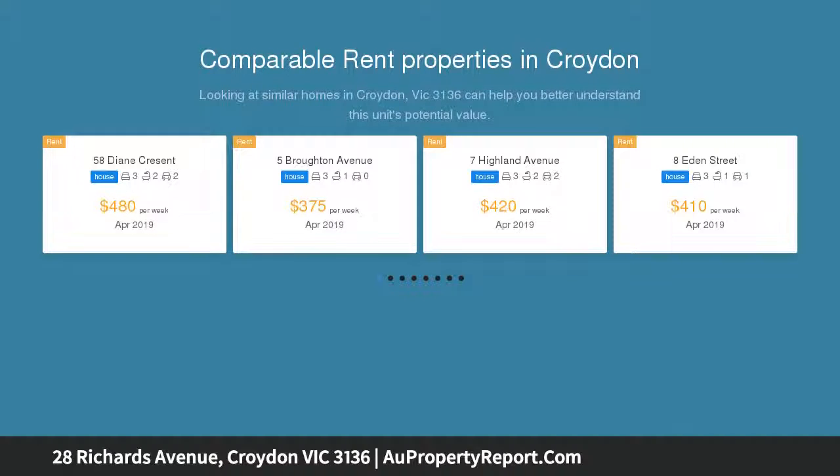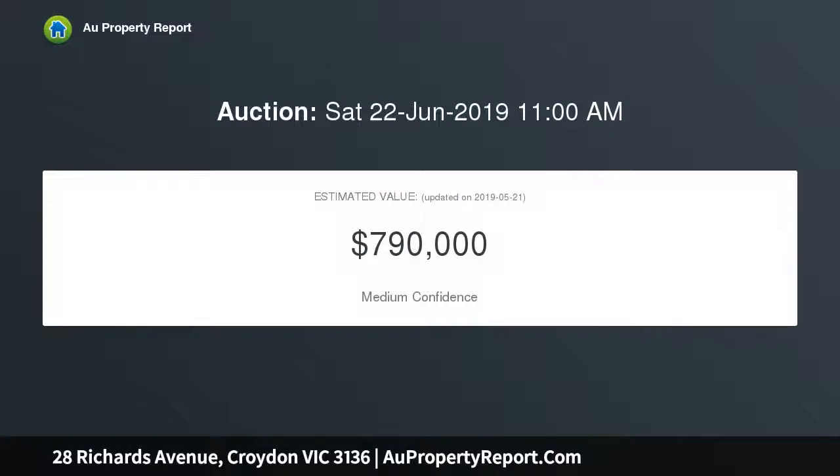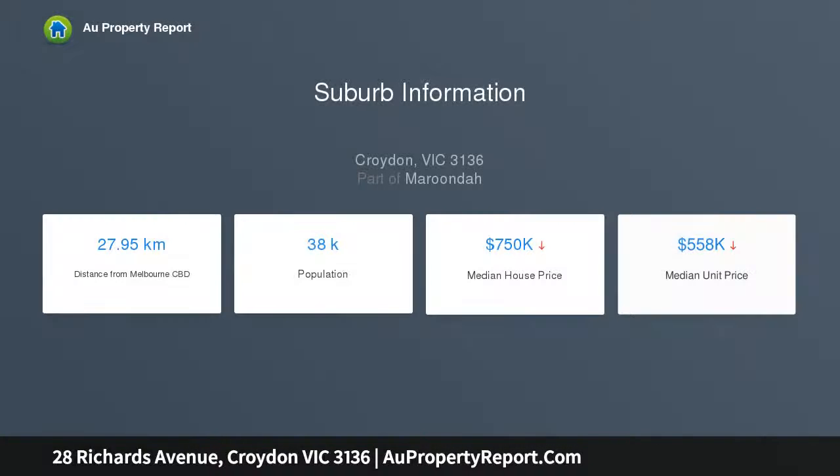This is an outstanding opportunity for starters or investors, offering limitless potential — enjoy now, enhance later, or take advantage of the options to rebuild or multi-develop STCA. Quietly nestled in a leafy enclave, close to parklands, shops, and cafes.